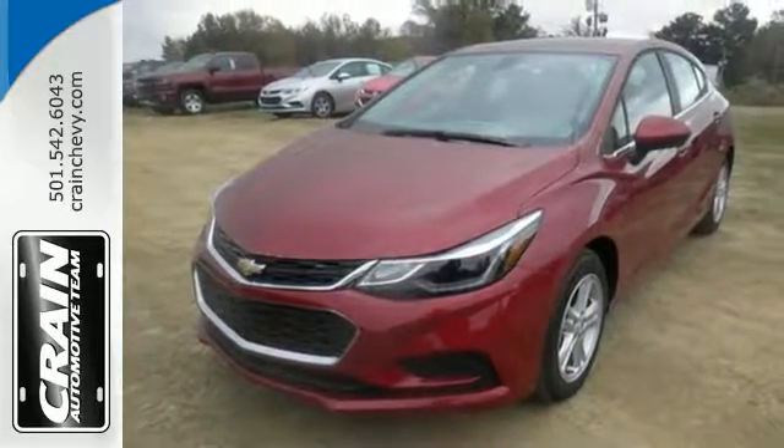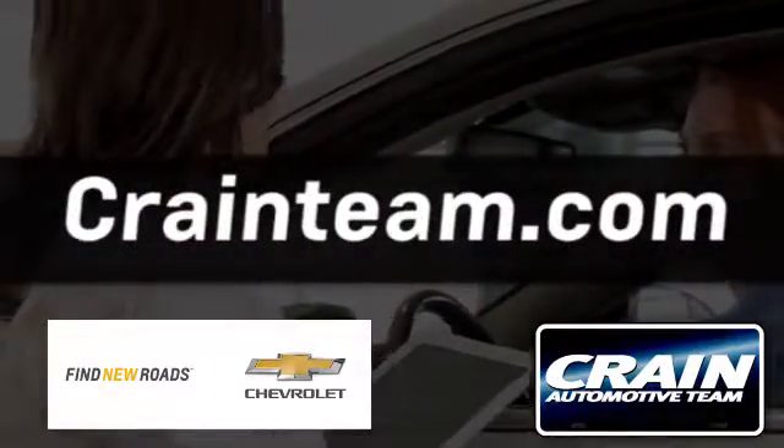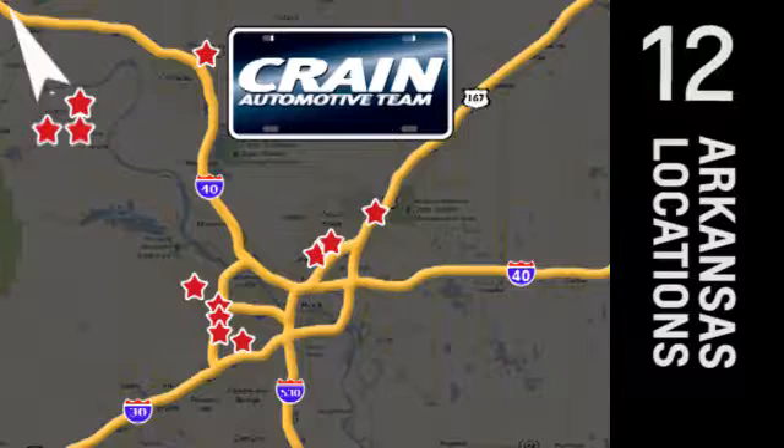Take this Cruze home today. Visit us anytime at Craneteam.com. Go, go, go — Craneteam's got them! Craneteam.com